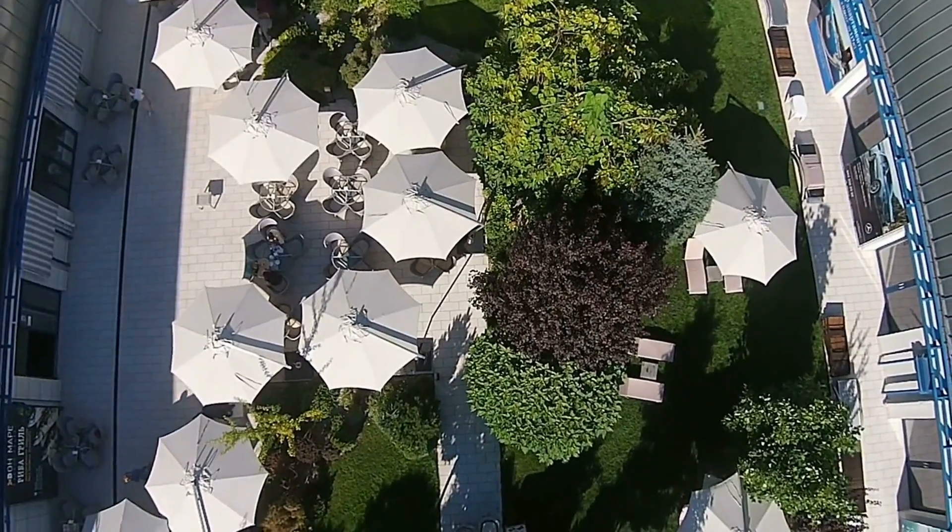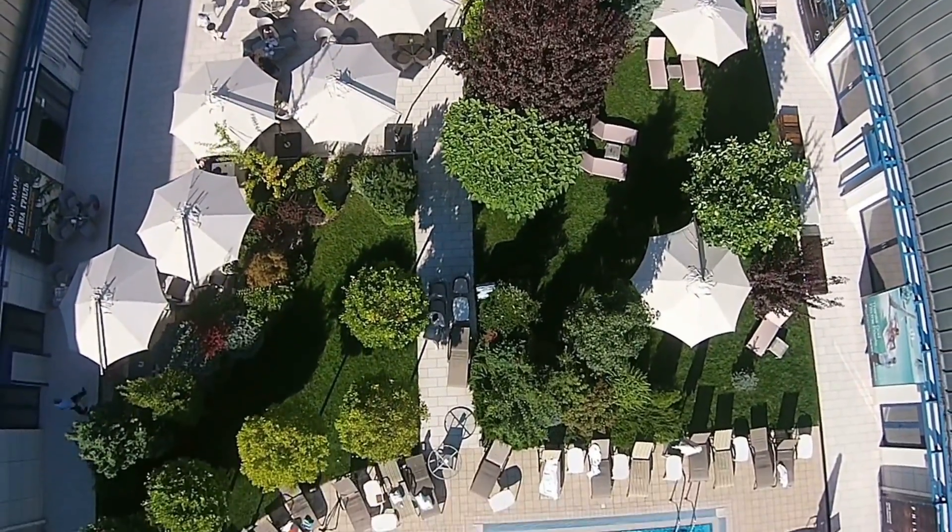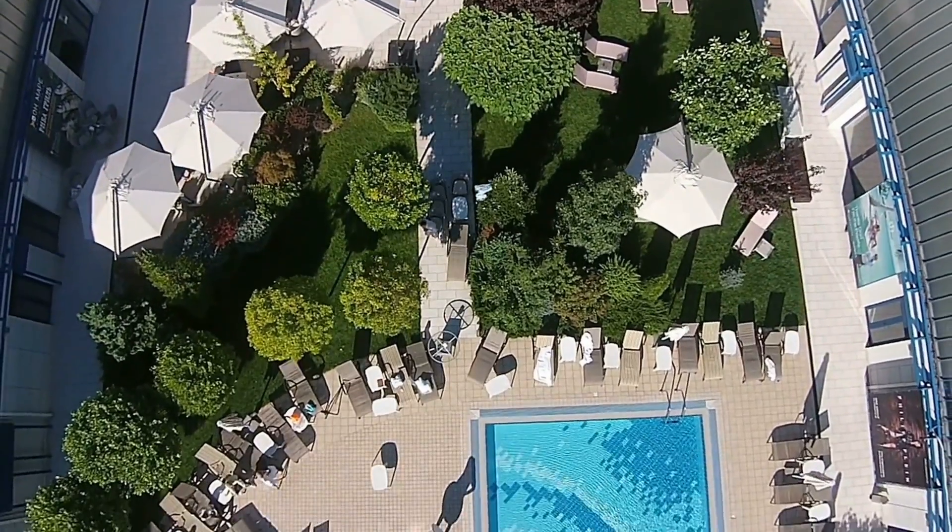Number 10 on our list is Desert Shores. With its stunning man-made lakes and beach club, this community offers a serene oasis in the heart of Las Vegas.